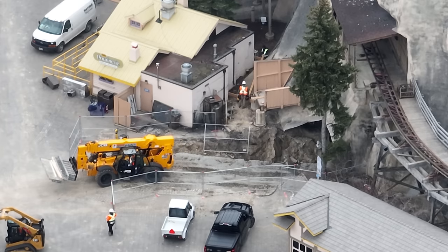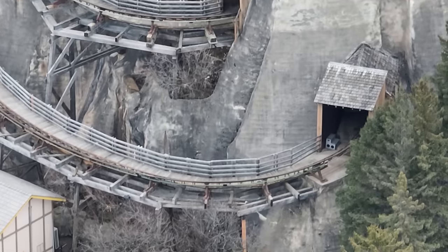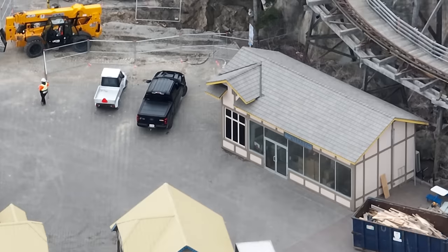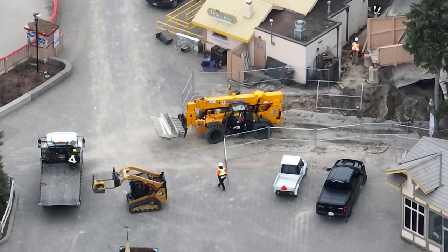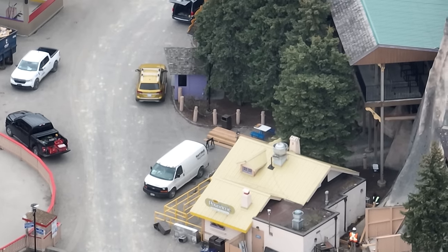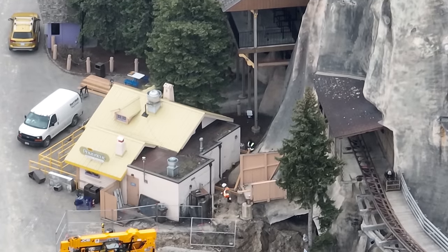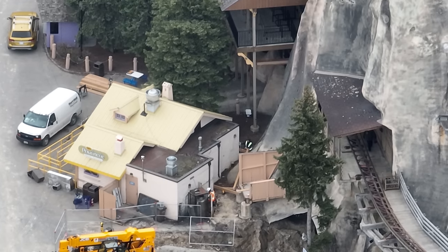I have a construction update for you today — this is going to be the most epic construction update to date on this project. What you see before you is them completely rebuilding Thunder Run's exit and the direction it takes. I did not see a potential path for this exit to go that way, but lo and behold, here they go. I'm going to have a little rendering up on the screen in a second to show you exactly what's going on.